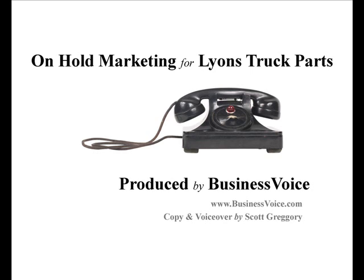Lion's Truck Parts has been serving customers since 1959, and boy are we tired. So if you don't mind, we're just going to put our heads down on this desk here and rest a spell. Thanks for calling — we'll be right with you.